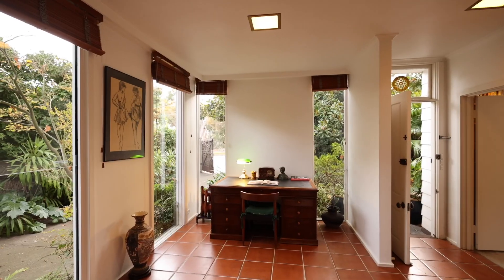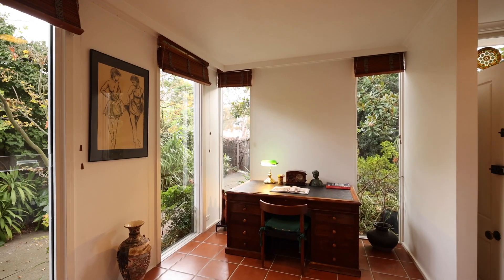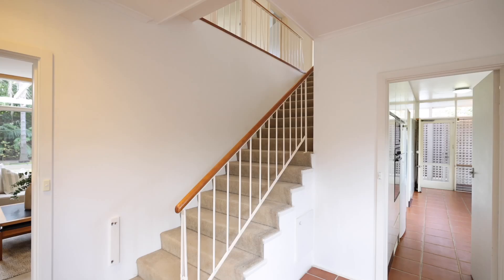A separate casual living room respects 1960s chic with tiled flooring and floor-to-ceiling windows, while offering scope as a home office.